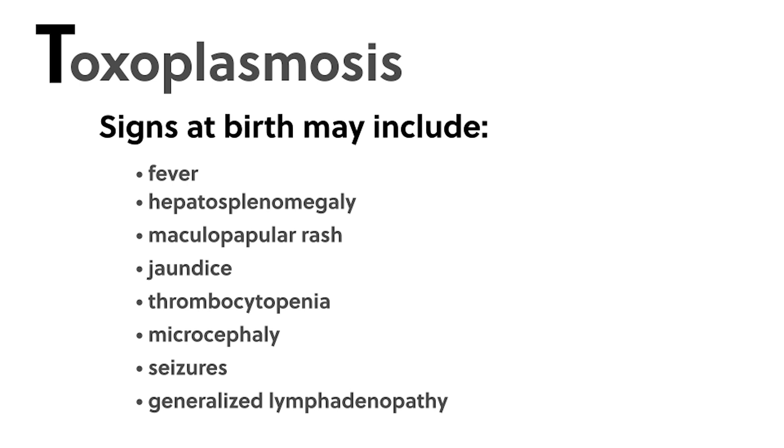Infants who do not receive treatment have an increased risk of long-term consequences. To avoid infection with toxoplasmosis, pregnant women should avoid poorly cooked or raw meat, especially pork, beef, and lamb. They should wash fruits and vegetables thoroughly, avoid drinking unfiltered water, avoid contact with a cat litter box, wear gloves when gardening, and avoid garden areas frequented by cats.